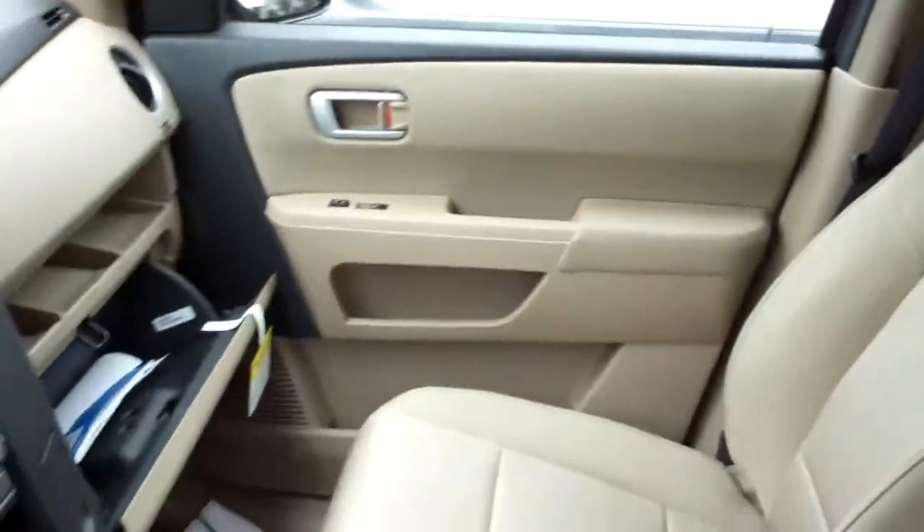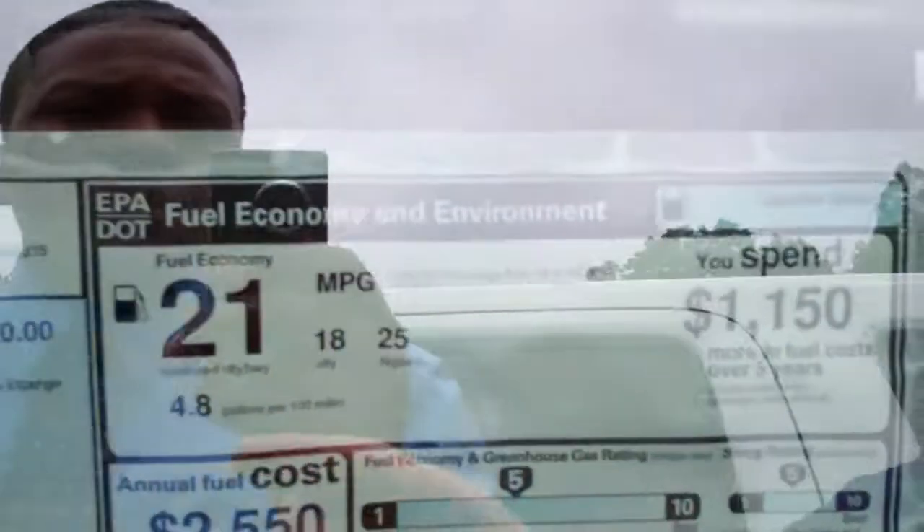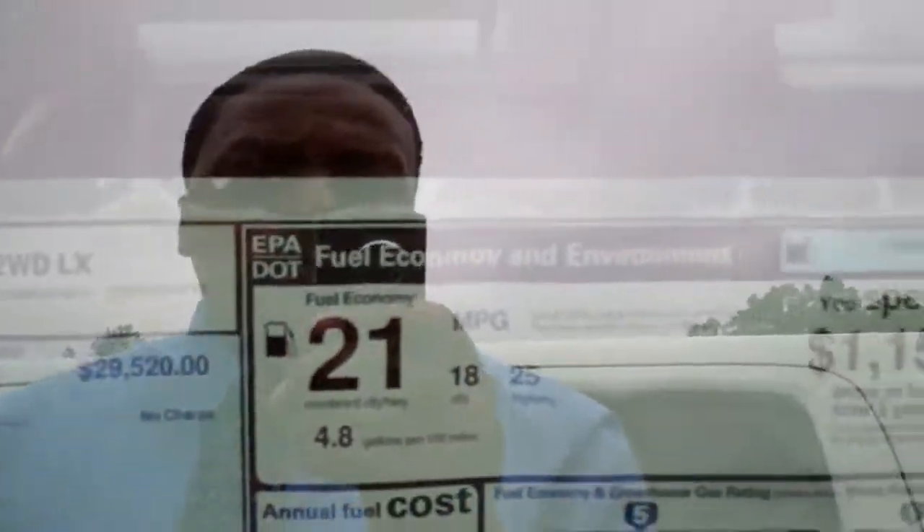Third row seating, and most of my customers with the VCM variable cylinder management — where it cylinders down — can get up to closer to 30, 31 miles per gallon.